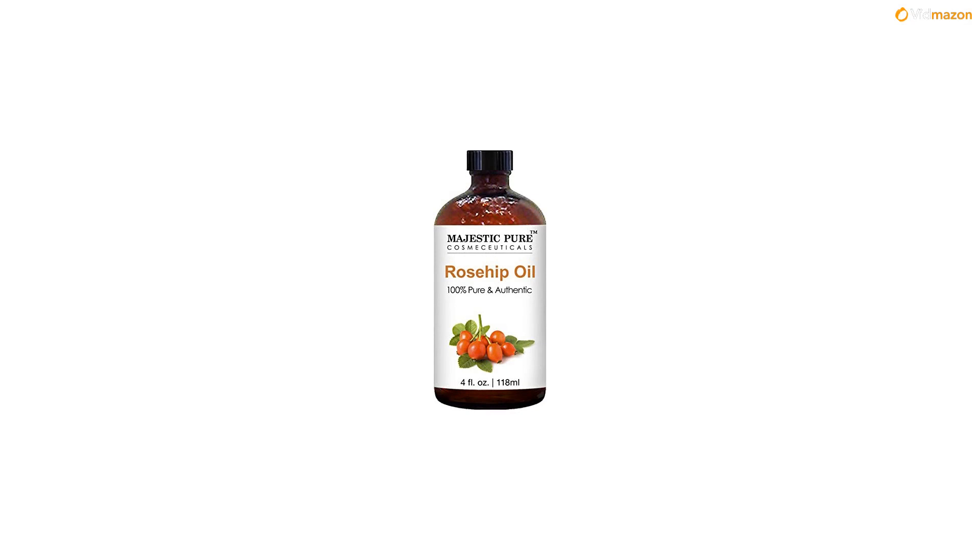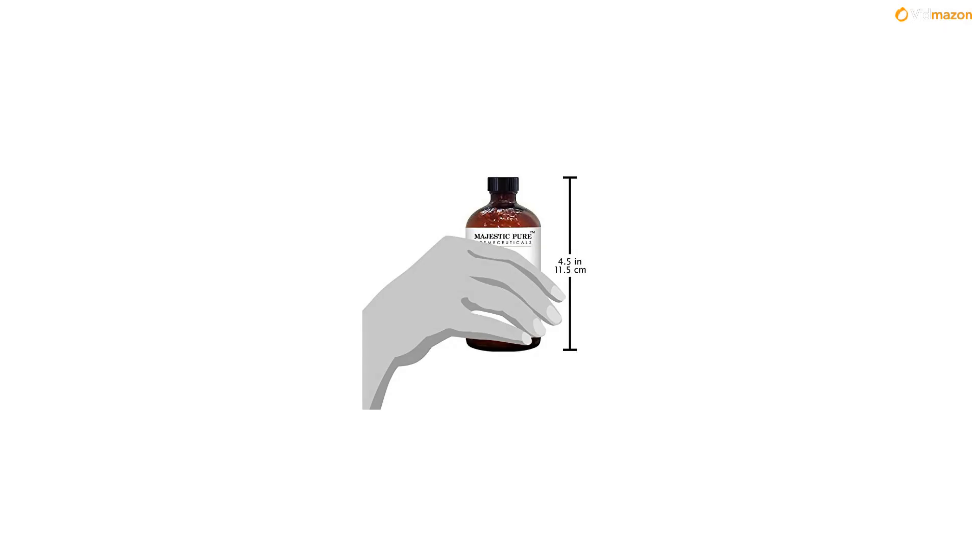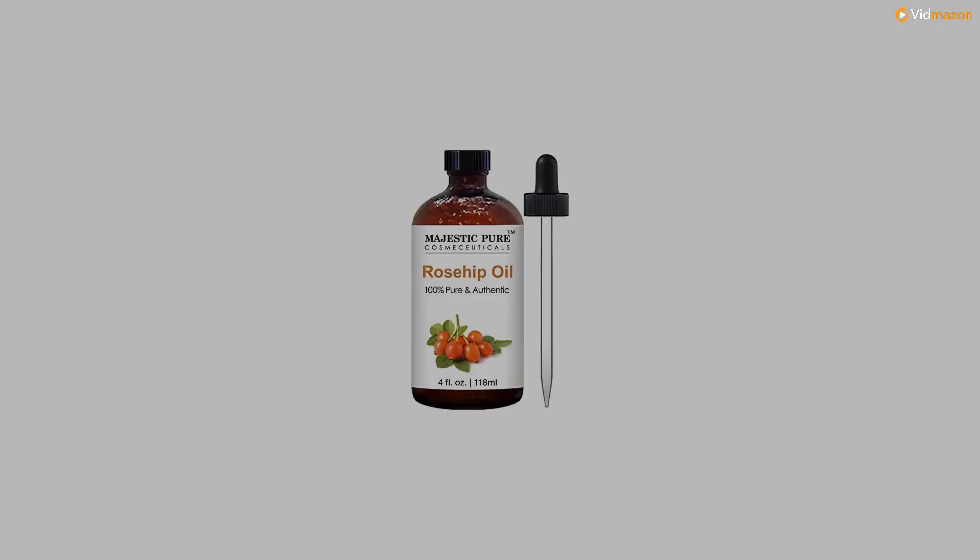Safety warning: for external use only. Rub a very small amount on the inside of your elbow area to test for any allergic reaction before use. Avoid contact with eyes, keep out of the reach of children. If pregnant, consult with your health care provider before use. Rosehip seed oil is used in many skin care products because of its benefits.